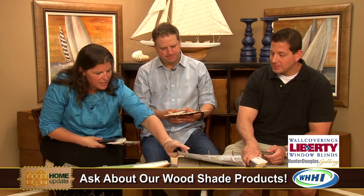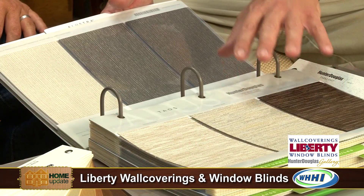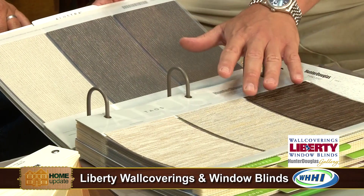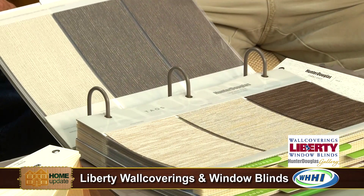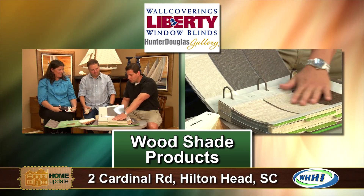And these are your Hunter Douglas new fabrics for the spring — these are the Vignette Modern Roman Shades, the new fabrics and colors for this line. We have new in the wood blinds, new in the Vignettes, new Luminette Privacy Shears, new Solera Soft Shades — a lot of new things. We can do cordless wood or woven woods now, like bamboo shades, without cords. You just push it up, pull it down — there's no cords dragging on the floor, they don't hang crooked. A lot of people don't like the cords, so now we can do almost everything cordless.